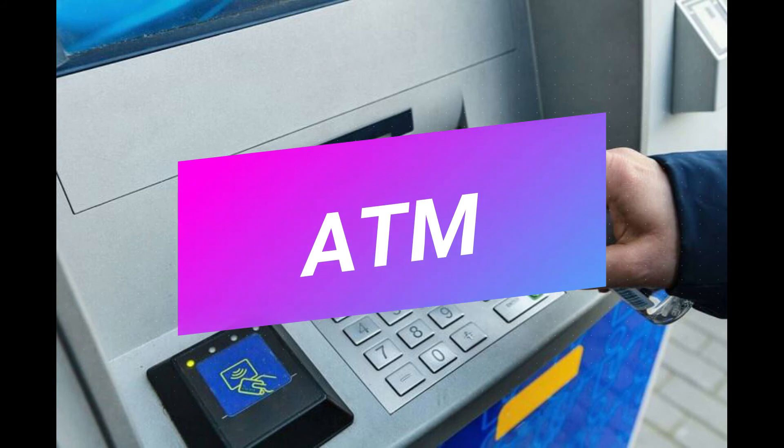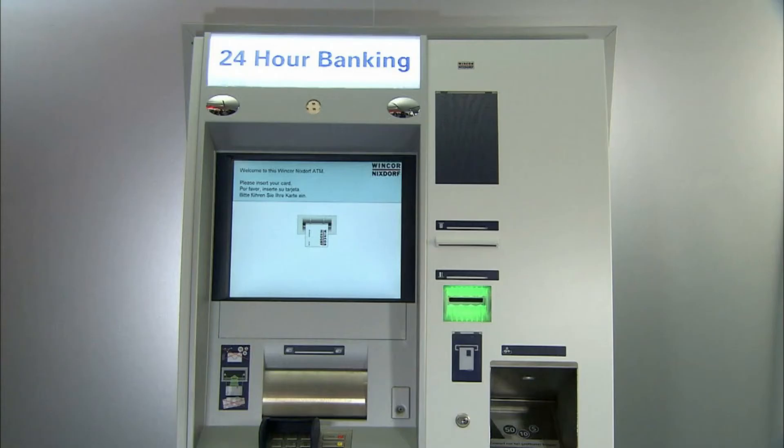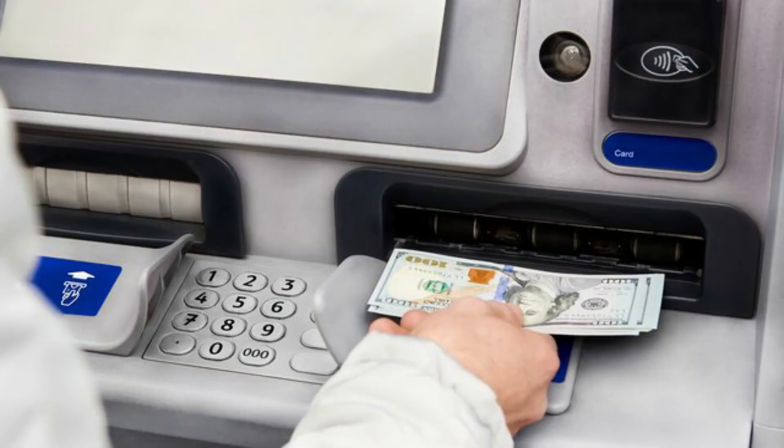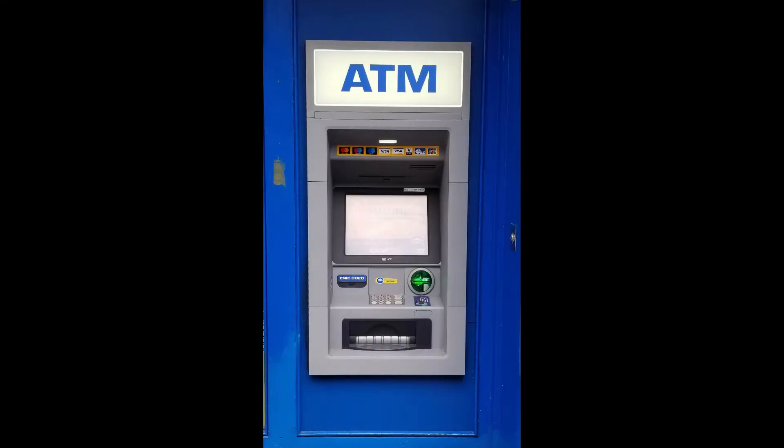ATM: The ATM is one of the most popular among modern day inventions. Also known as the Automatic Teller Machine, it is an electronic telecommunication device that enables customers of a financial institution like a bank to perform financial transactions — practically cash withdrawals — without the need for a human cashier. Authorization is provided by the customer entering a personal identification number, or PIN.